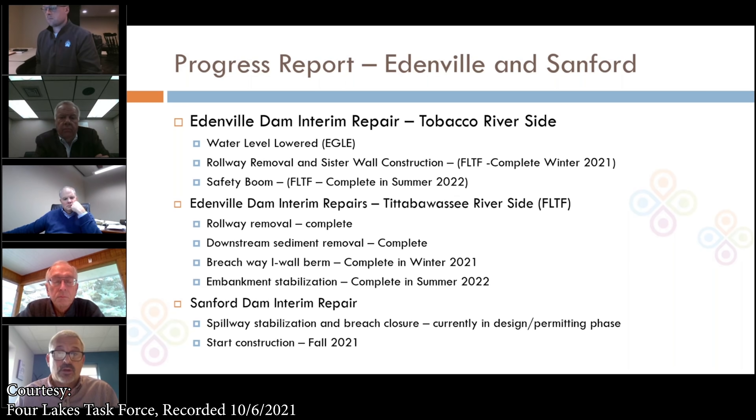On the Sanford Dam, we're also moving forward with interim repairs. Currently we're in the engineering, design, and permitting phase. We do have our permit applications in with Eagle — they're being reviewed and we're expecting to start construction on the Sanford Dam interim repairs in the fall of 2021.